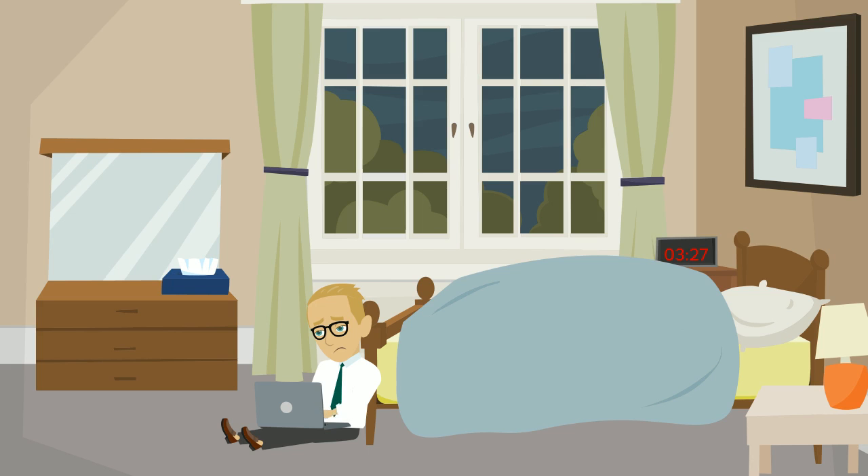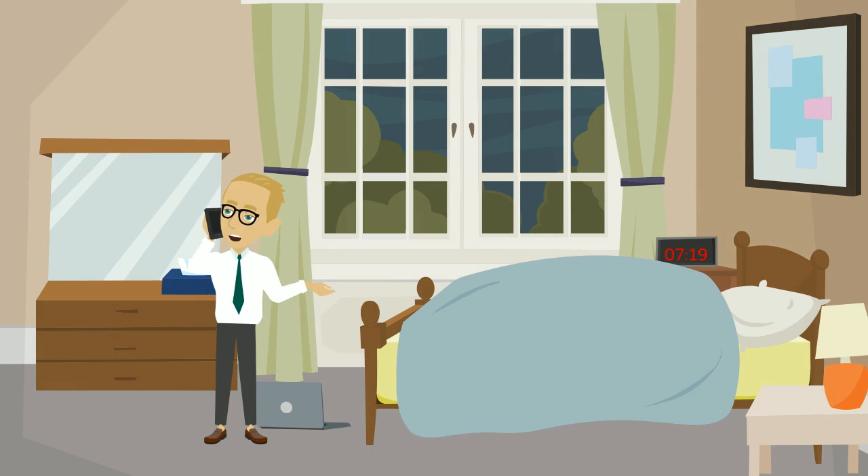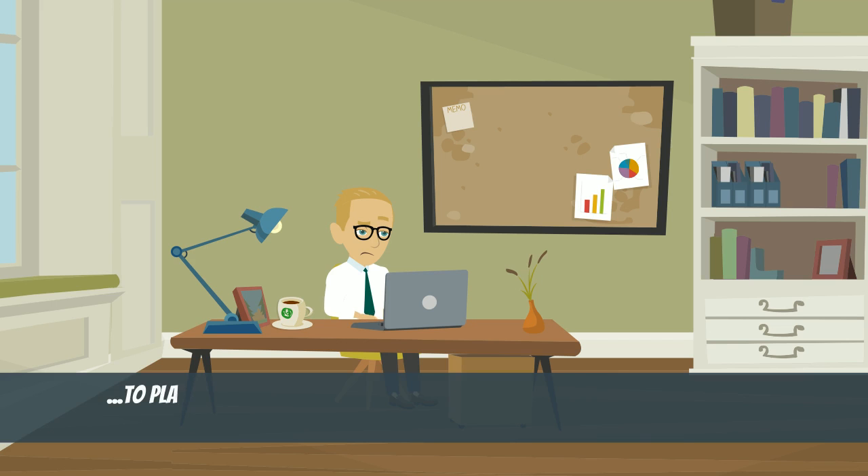Emmett is having trouble sleeping. He is having dreams of software meltdowns. Emmett calls Dave. Dave tells Emmett about Escrow Europe and their internationally effective escrow solutions.